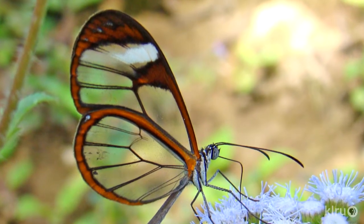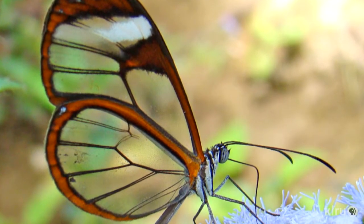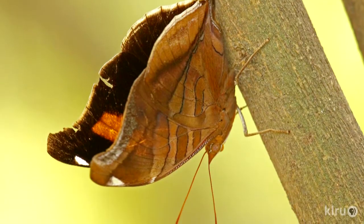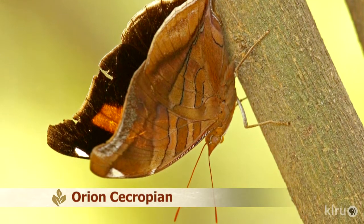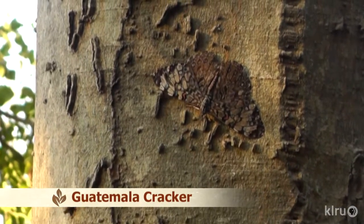The clear-wing butterfly lives up to its name — a transparent, or stealth, butterfly. With their location near the Gulf of Mexico, when southern winds blow, subtropical and tropical species are blown off course, like the Orion Cecropian and Guatemalan Crackers. During migration season, you can drive through literally clouds of butterflies in the lower Rio Grande Valley.